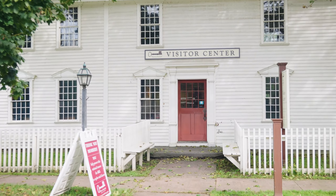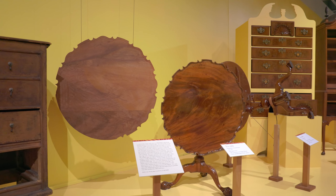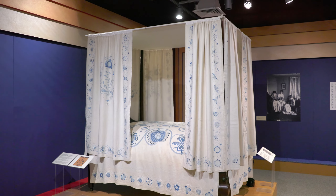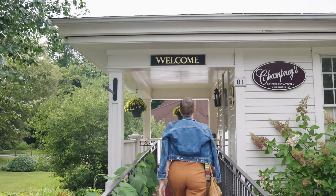A perfect day at Historic Deerfield is to come to the visitor center at Hall Tavern, which is one of the buildings that was moved here in the 1950s. If it's a Saturday, you might see open hearth cooking or a historic trades demonstration. We have self-guided tours and guided tours in our houses, and a beautiful Channing Blake footpath along a working beef cattle farm.